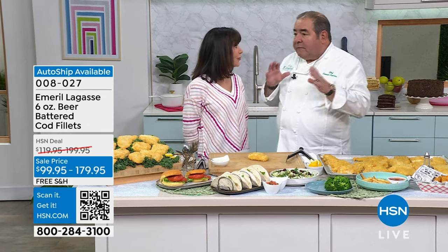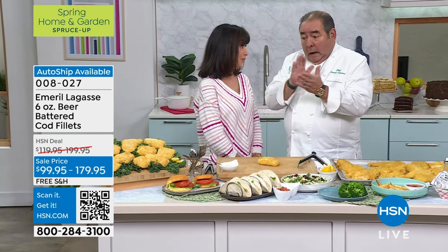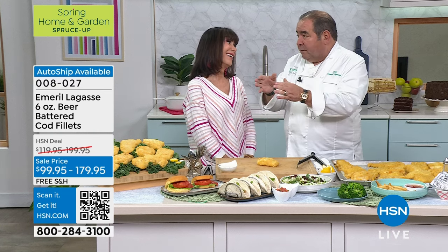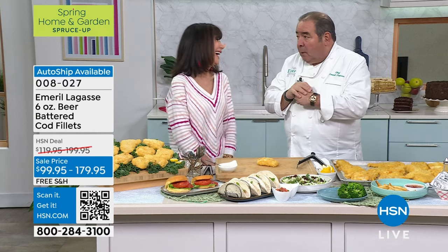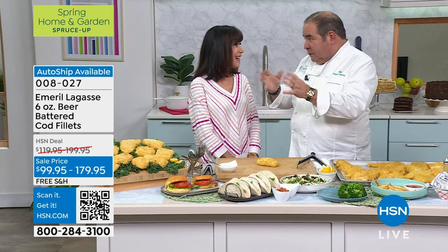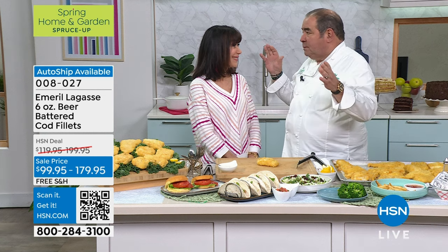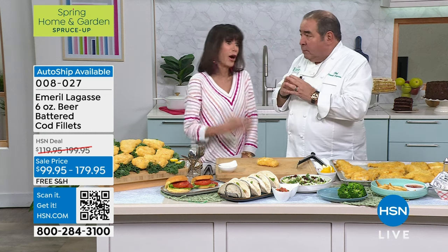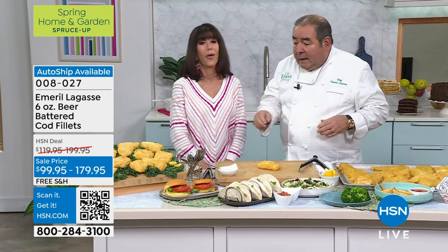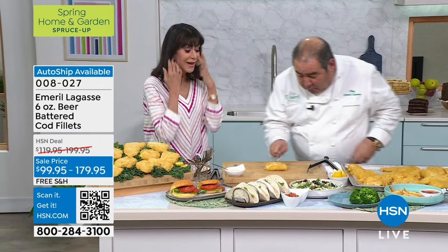I have childhood memories of this, Bobby. Every Friday when I grew up in New England — before I moved to New Orleans — there was a fish and chip store around the corner from our house. My mom on Fridays would send me and my brother, and we'd stand in a big line. It was very popular. And we had fish and chips and clam chowder. That's what they did.